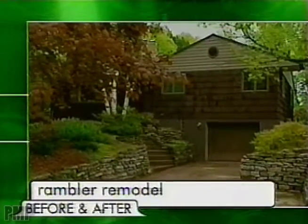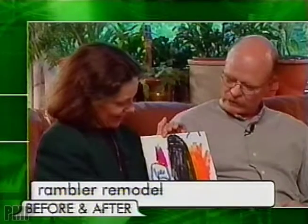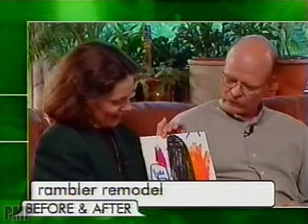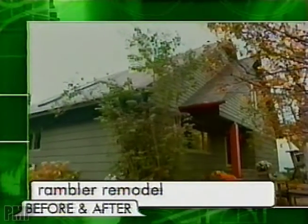This week on Before and After, remodeling a worn-out rambler inspires the family's youngest member. This is the backhoe, digging the pole in the backyard, and this is the bobcat. See the finished design that turned this family home into a beautiful bungalow.